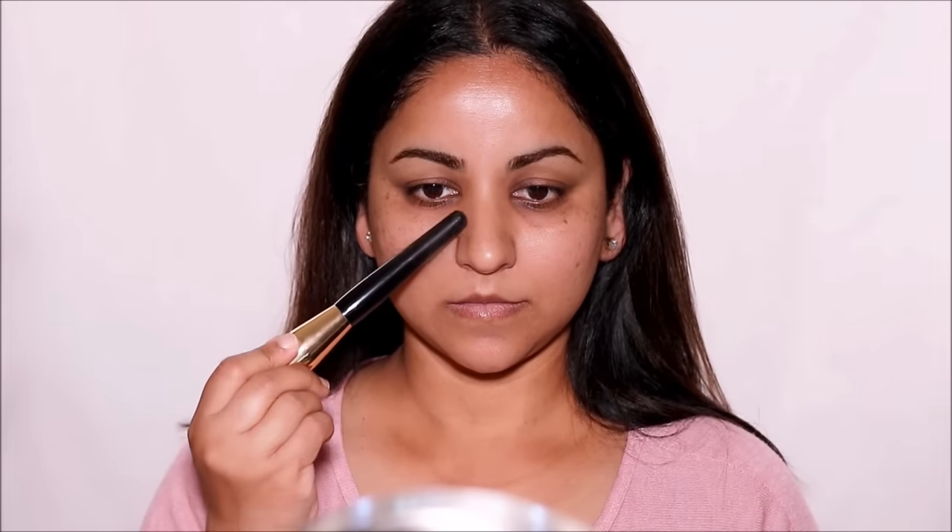If you observe your face, there's a lot of dimension to it. You'll see shadows, you'll see some areas that are deeper, you'll see highlights, you'll also see acne scars, spots, hyperpigmentation — so it's not just one flat color. These dimensions in your face build the structure of your face. But there are a few things we want to keep and a few things we want to conceal, like the acne scars and the hyperpigmentation. And that's why we end up using a foundation.